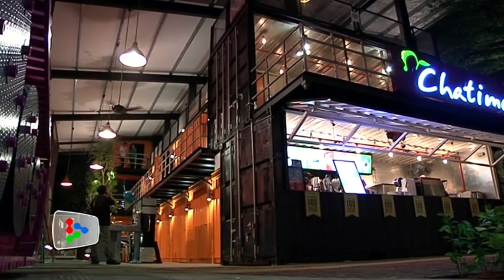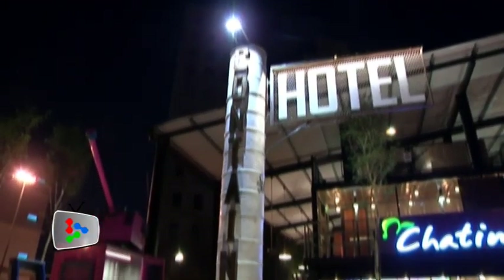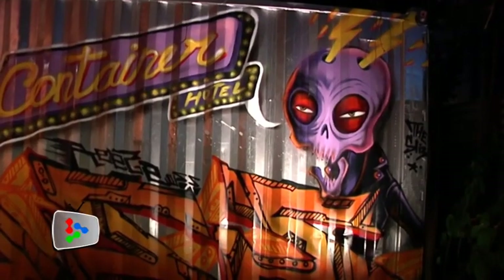Welcome to the country's latest concept in accommodation for travellers: air-conditioned steel containers stacked on top of each other on a tiny plot of land. Located at Jalan Delima, in the heart of the city, the hotel container comes in three sizes.